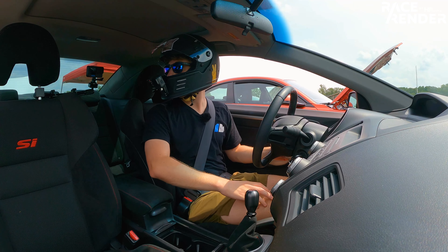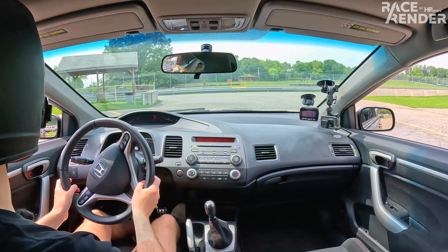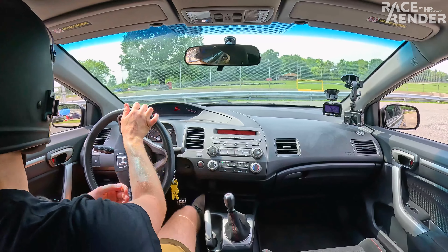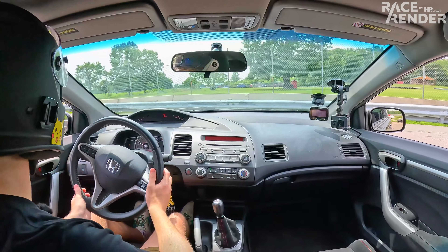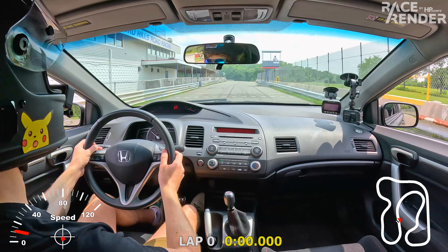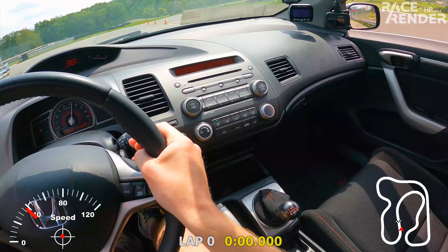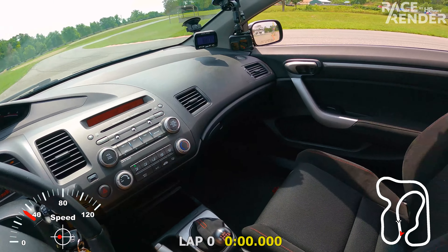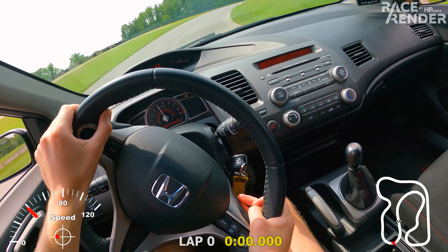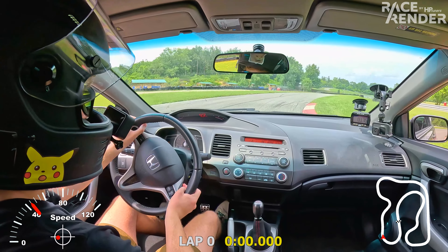All right, let's go have some fun. The track actually looks really empty right now, which is perfect — I don't hear a single car. Is this going to be our own little private track? Getting out on track here, gonna warm everything up. The car hasn't driven in a little bit, maybe like 45 minutes or so, so it's a little cold.